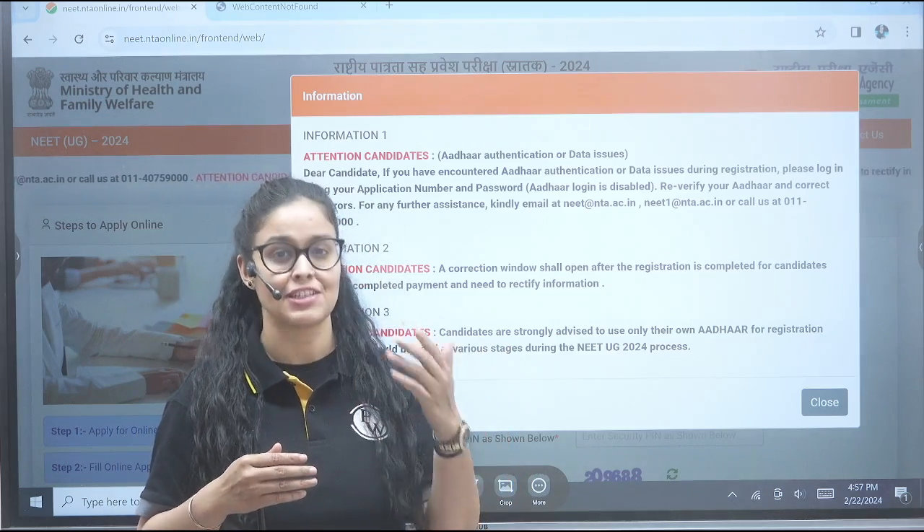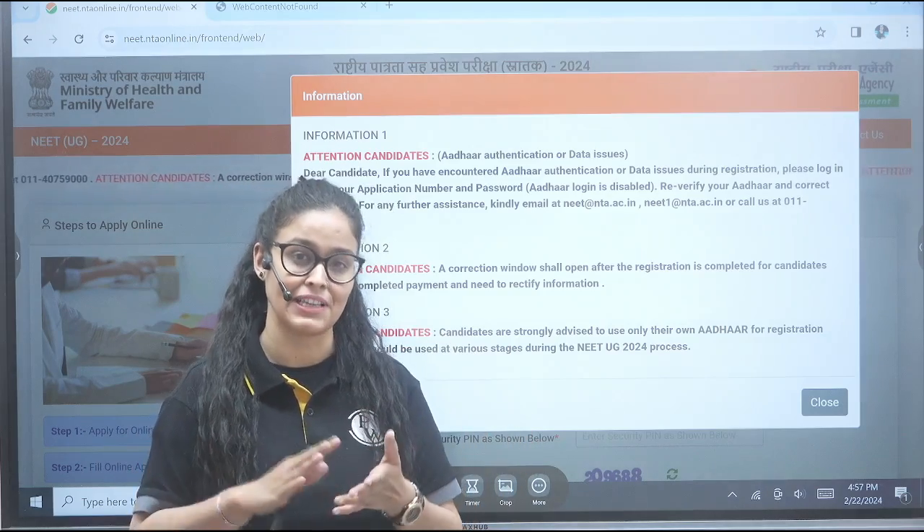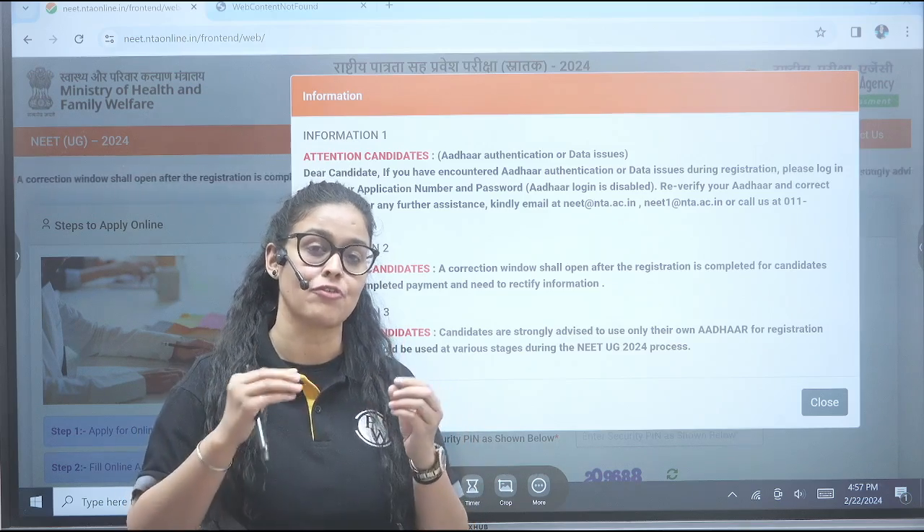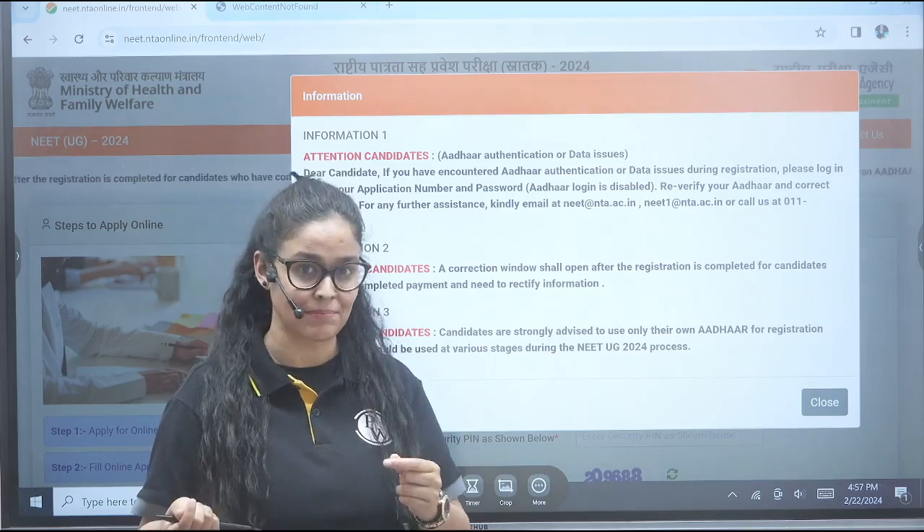Second, you know earlier they were saying that they will not open any correction window, but now they are saying that after registration is completed and students fill their fee, they will be reopening the correction window. So you can change information if you have made any error or if you want to correct something.